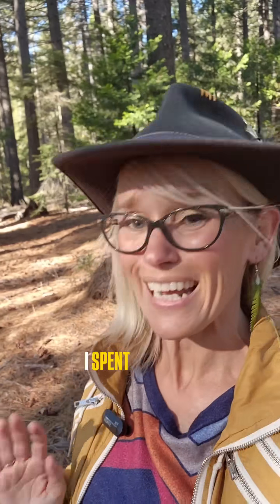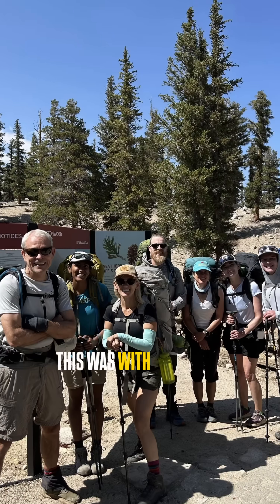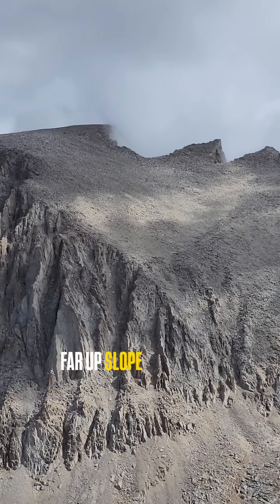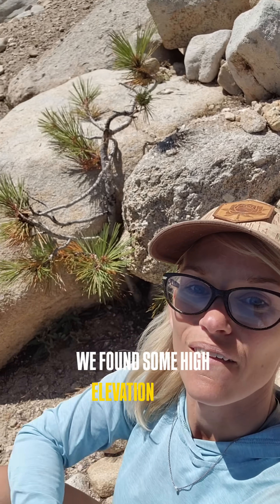What are you even doing here? I spent eight days backpacking through the High Sierra looking for pine trees where they shouldn't exist. This was with a team of researchers from UC Davis. We were part of a research project studying how far upslope certain pine species are growing, and we found some high elevation trees.